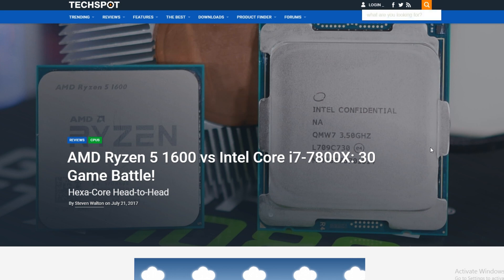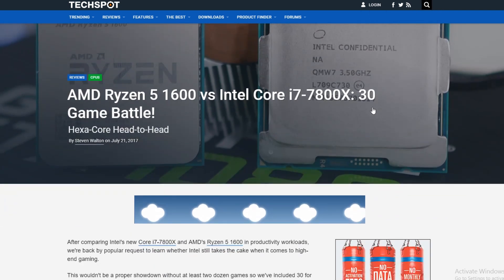What's really interesting about this particular test is Steve uses 30 different games for gaming testing. He doesn't just use 4 or 8 or 10 games — he uses 30. And this gives us a very good overview of how these CPUs perform in the market.